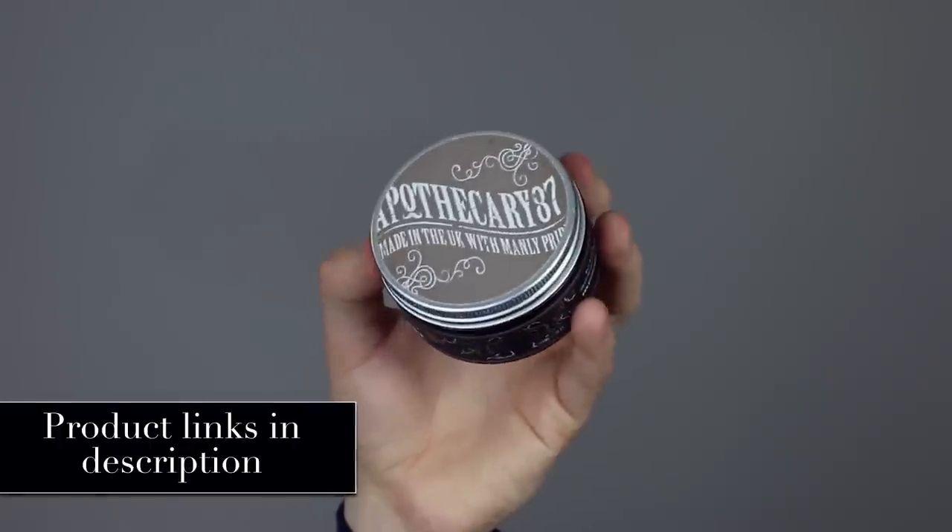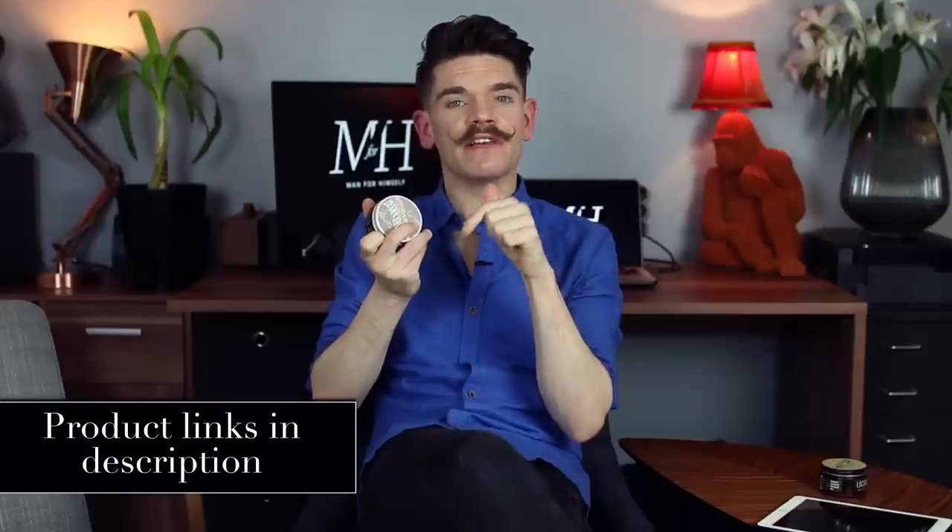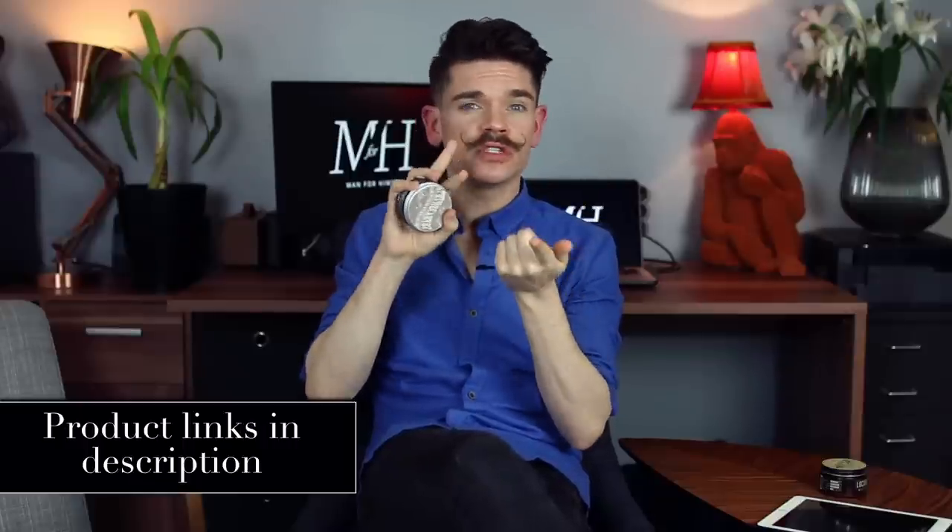This one is on Apothecary 87 Clay Pomade. It's a product I've been using for about a year and a half, and I've had it in various favourites videos — in my most used of 2017 — but I've never actually sat down and spoken to you guys about it. So this is what this one is about.